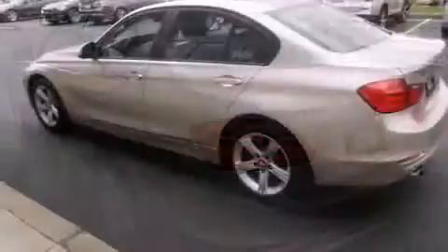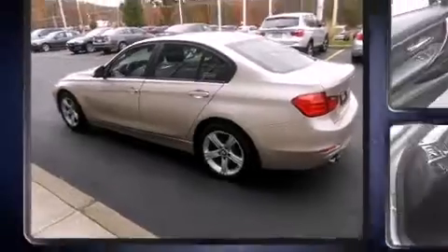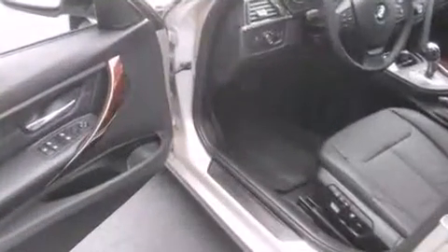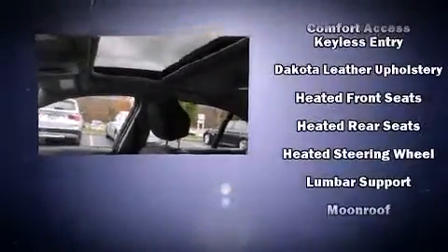BMW also prioritized safety and security with features such as head curtain airbags, anti-whiplash front head restraints, and four-wheel disc brakes with ABS. This vehicle has achieved certified pre-owned status by passing BMW's rigorous certification process.